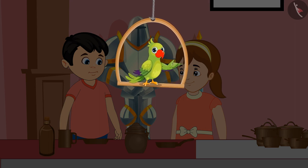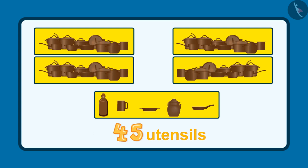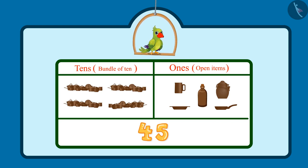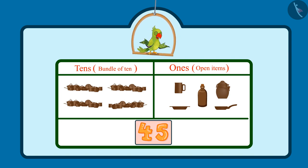Hi again, kids. So, do you know how many utensils did Chotu and Pinky see in the museum? After 40 utensils: 41, 42, 43, 44, 45. This makes a total of 45 utensils. Did you see how Chotu and Pinky counted these utensils? There were 4 sets of utensils containing 10 each, which means 4 tens. So in the tens place would be 4, and 5 more utensils — that is 5 ones — means 5 would come in the 1s place. So, children, Chotu and Pinky saw 45 utensils in total.